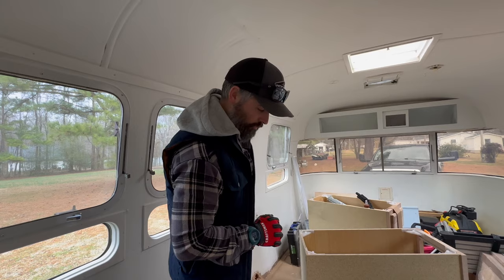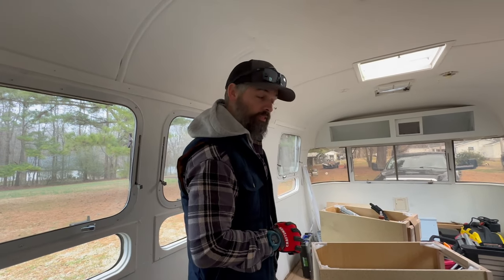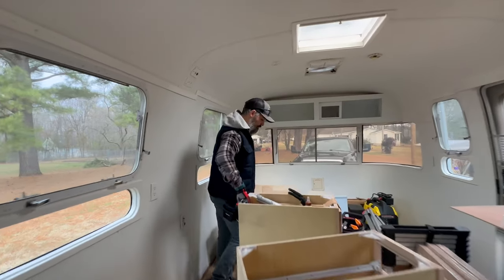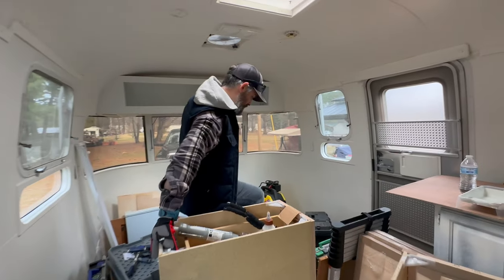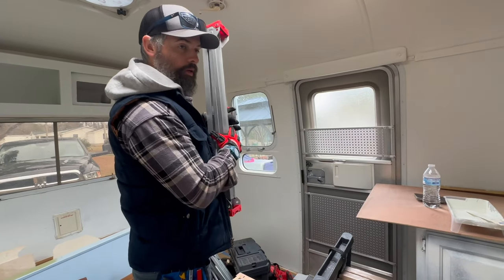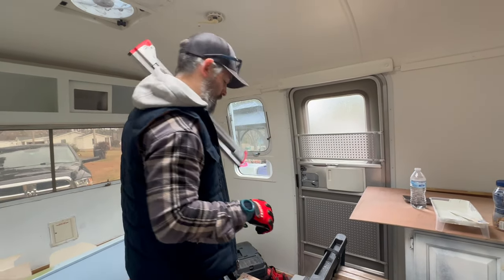Sometimes you just have to jump into it. I feel like that's what we've done this entire thing — we're just jumping into it, winging it. Sometimes you can question yourself a hundred times, but you just have to go. I'm going to set these up outside so we can have a good place to cut.